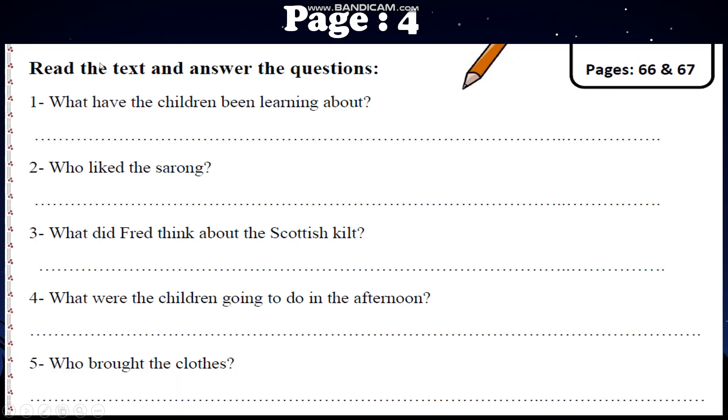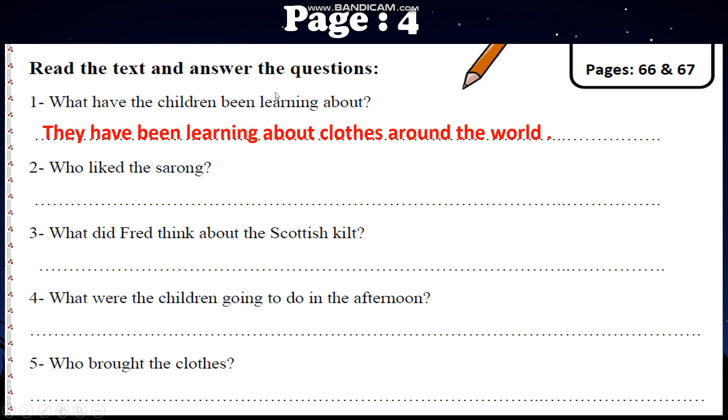Let's go to page 4. We have reading exercises: read the text and answer the questions. Number 1: 'What have the children been learning about?' They have been learning about clothes around the world. Number 2: 'Who liked the sarong from Malaysia?' Anna liked the sarong from Malaysia.